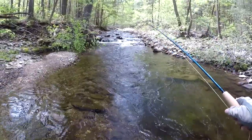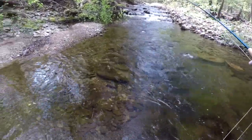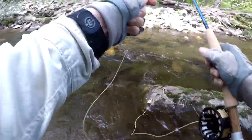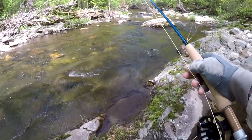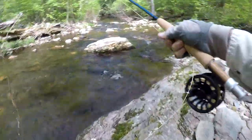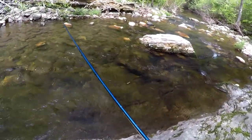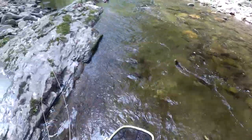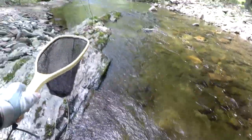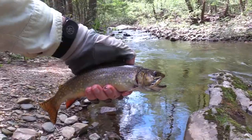Oh! It's a big one — a real big one! It's a nice one! Come back here, brook trout! There's one nice brook trout!